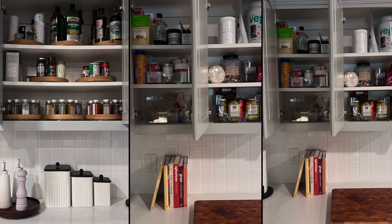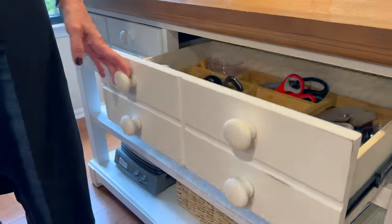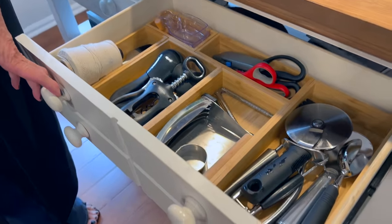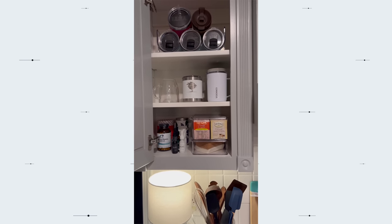I also put in new light fixtures and a new faucet — everything matches in bronze: the knobs, the pulls, the appliances, the sink. I added a disposal button on the countertop, which I'm loving. Then the kitchen organizer came and I'm absolutely loving everything. I wasn't necessarily planning this kitchen refresh, but now that it's here I'm so happy with it.